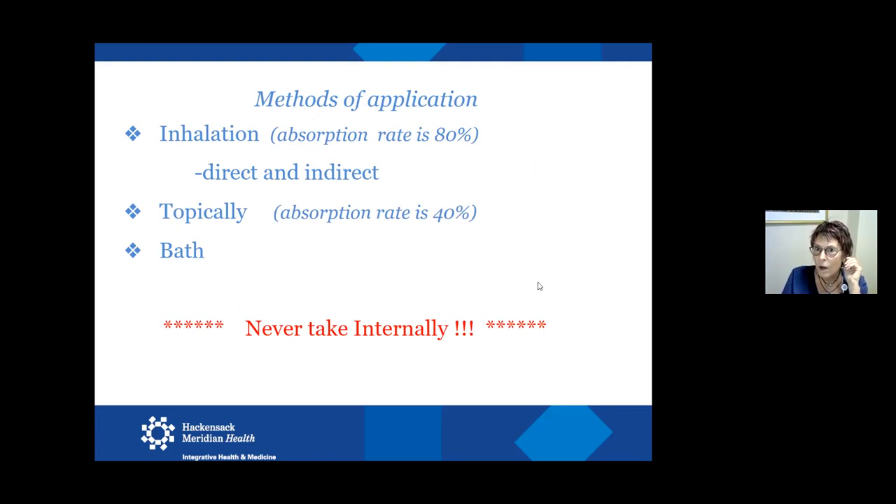As for methods of application — here in the hospital it's mostly inhalation. Because of my training, I'm able to do some low-dilution topical applications if that's what the patient might be better helped by. With inhalation, you absorb about 80% of the effectiveness. There is direct inhalation — we use personal inhalers here in the hospital; you open them and take a deep breath close to the nose. Indirect inhalation would be diffusing in your space at home, where it's around you but not going directly into your nose as quickly.